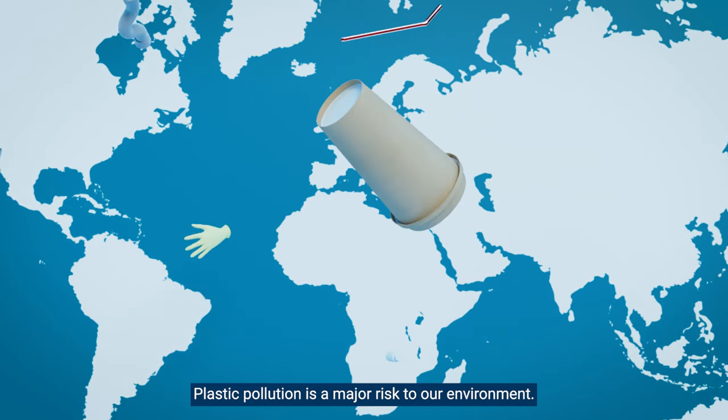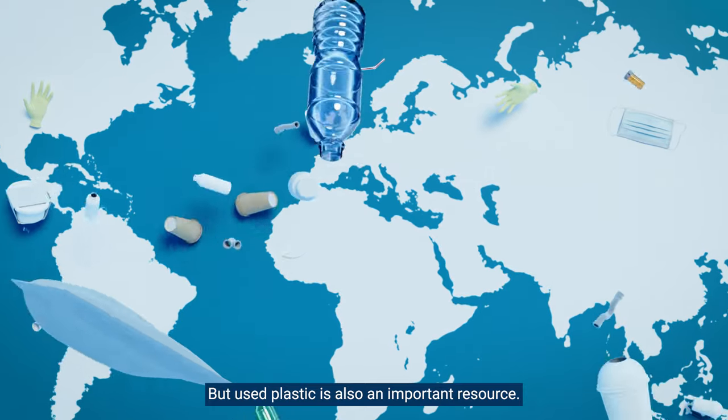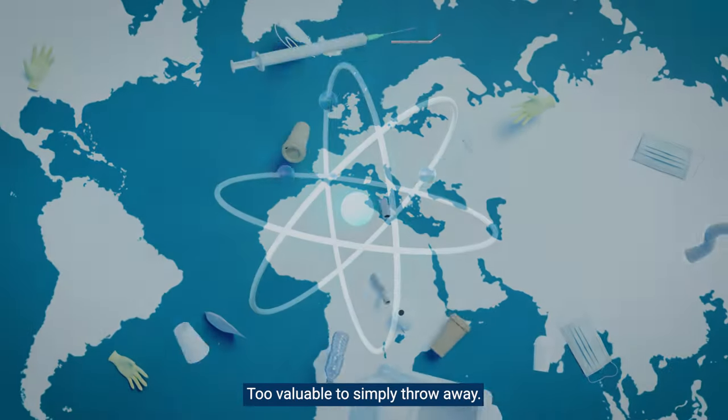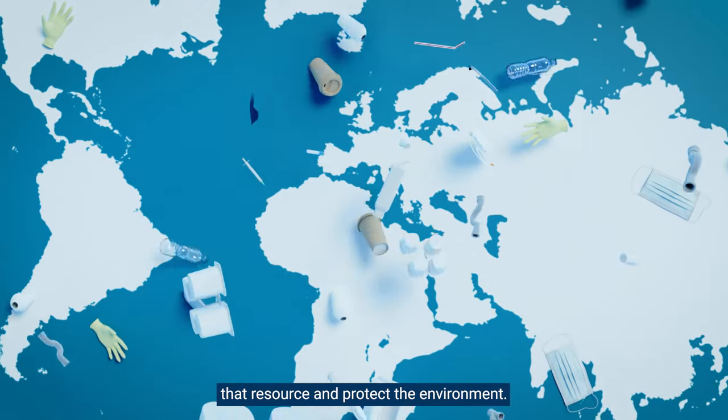Plastic pollution is a major risk to our environment. But used plastic is also an important resource too valuable to simply throw away. Radiation technology can help us recycle that resource and protect the environment.